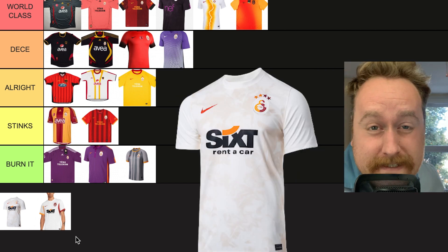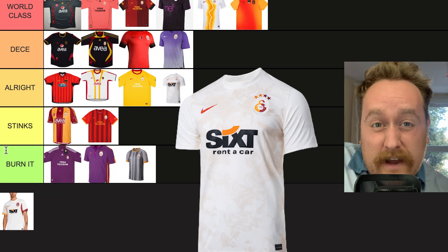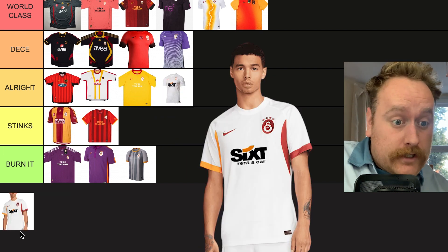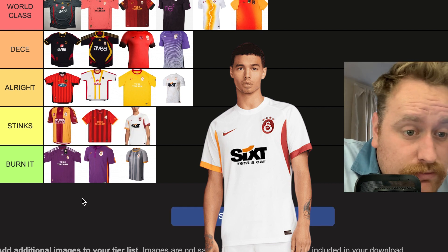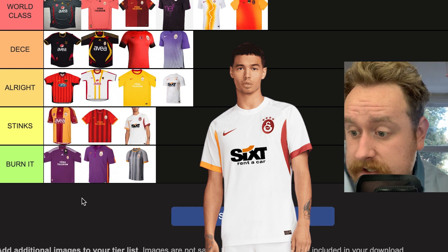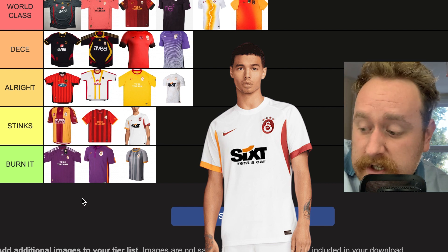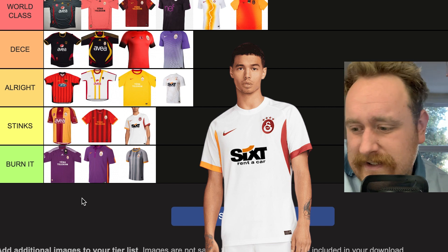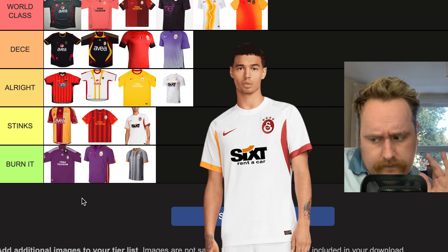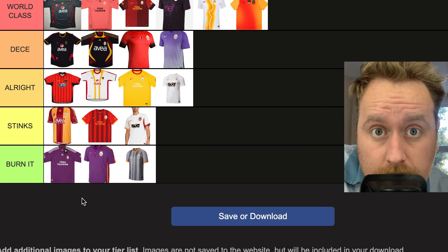2021 is basic as anything — the 'Alright' category needs a bit of loving, so that's going in there. 2022 is pretty much the exact same kit — goes in 'Stinks' because there's no creativity. I actually like the badge a little bit — it's pretty good — but when you're releasing pretty much the same kit every single year, get a bit of creativity. I could not find a third kit for the 2023-2024 season. Do they exist? I don't know.